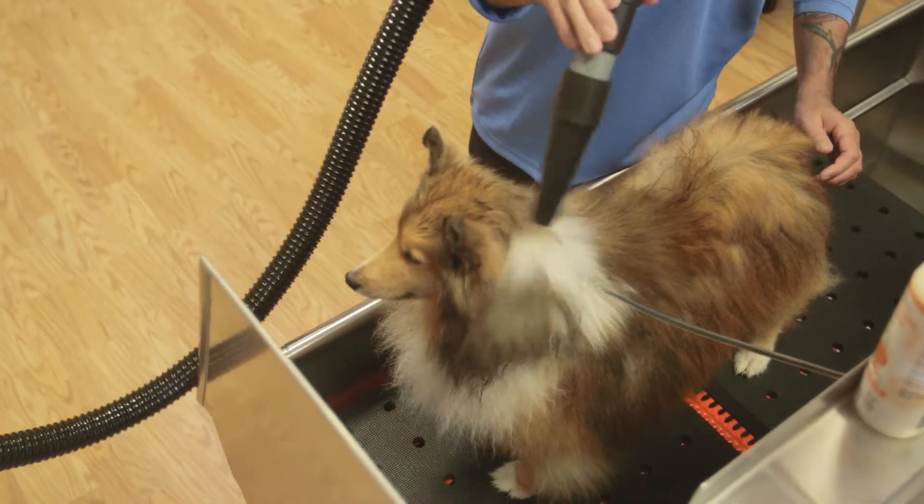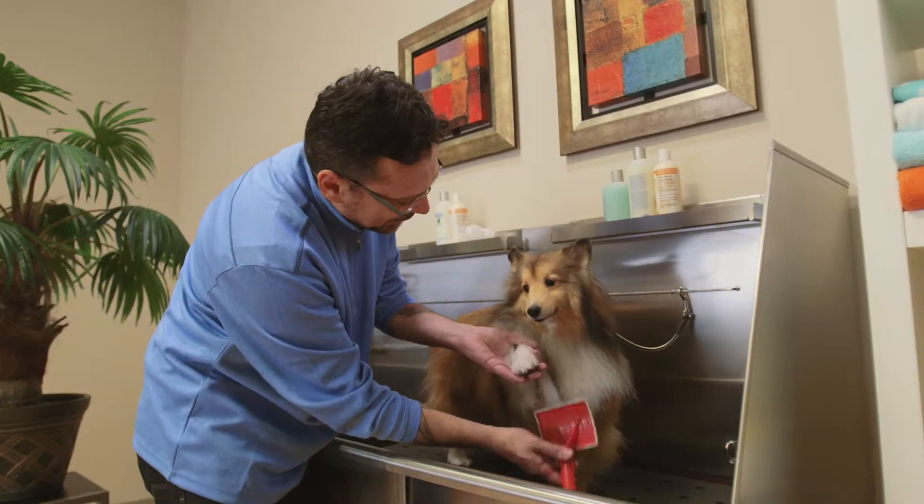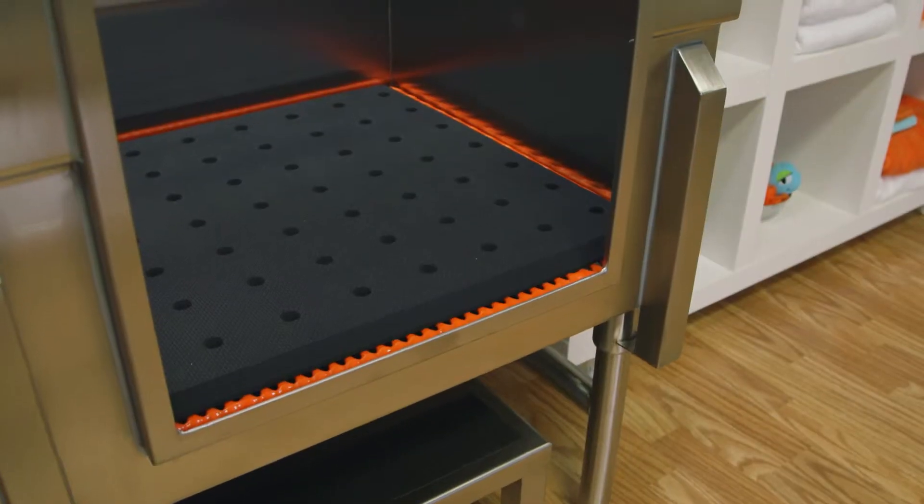The tubs are available in several sizes and can also be used as a complete grooming station. A dog not only needs a bath but also regular brushing — what better way to keep all the hair in one place than with Bathtubs for Pets.